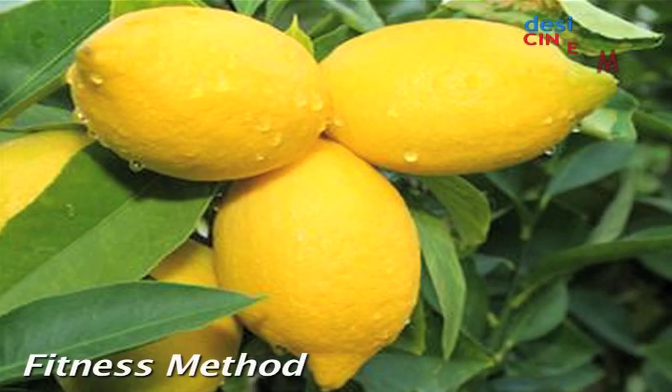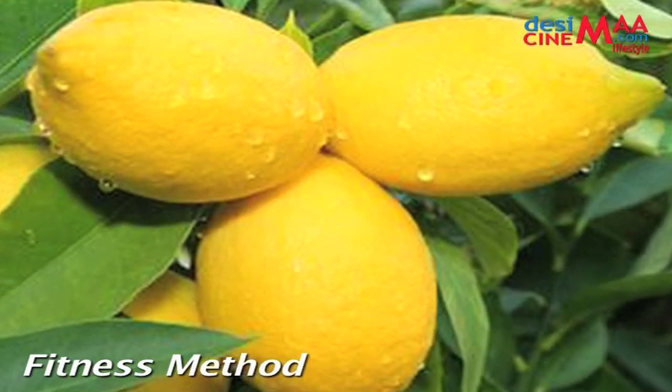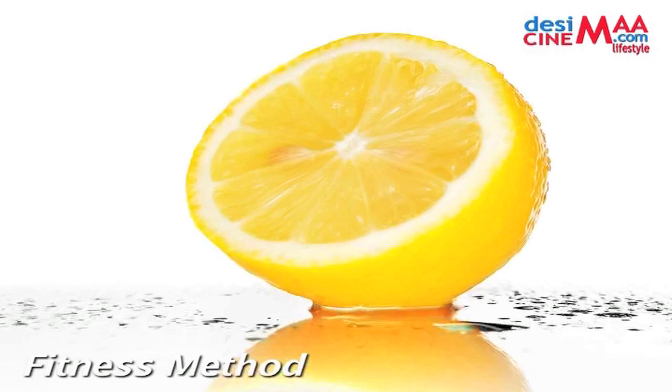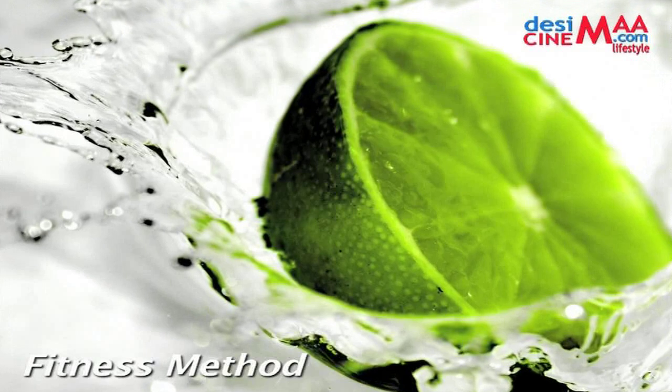Lemons are a staple of many detox diets and there is good reason for this. Firstly, lemons are packed with antioxidants and vitamin C, which is great for the skin and for fighting disease-forming free radicals.